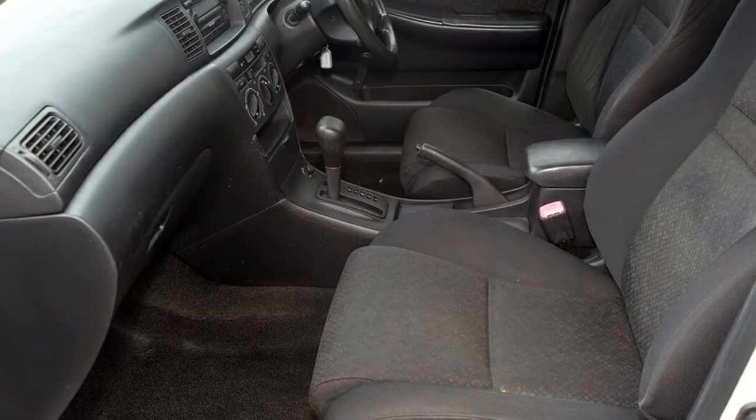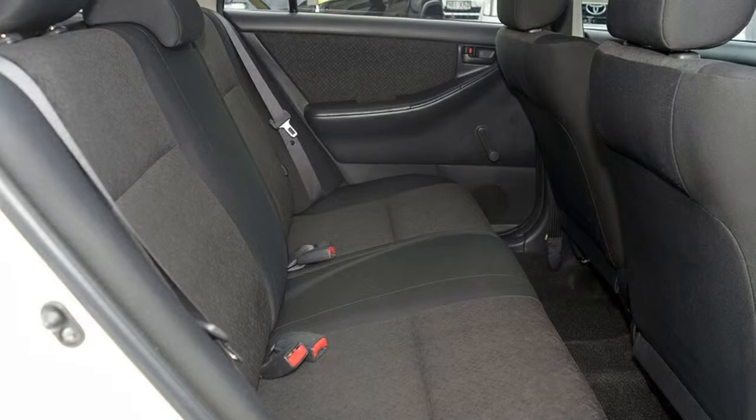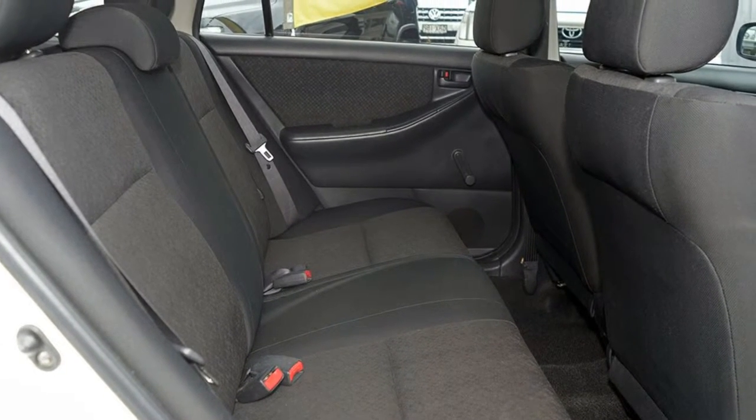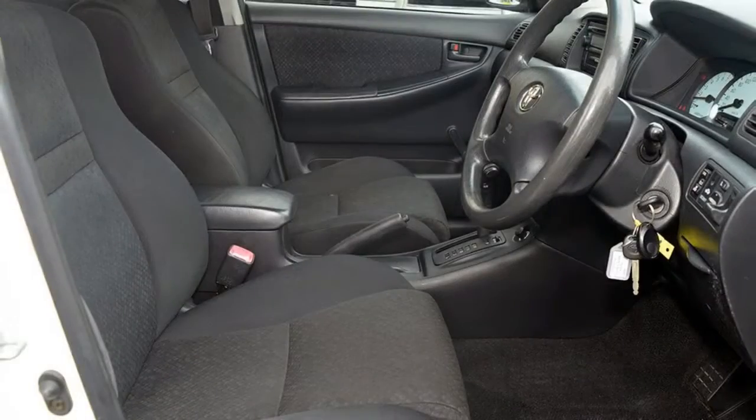This vehicle has all the features you could dream of: remote central locking, power steering, air conditioning, a CD player and more. If you're looking for a first rate vehicle, this could be yours today.